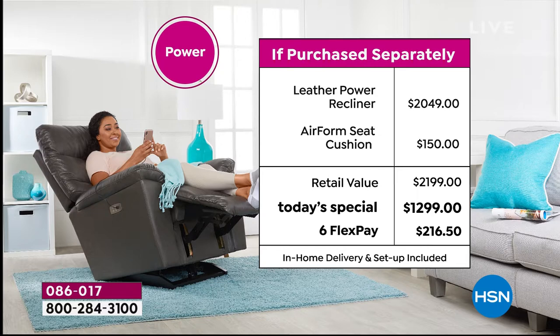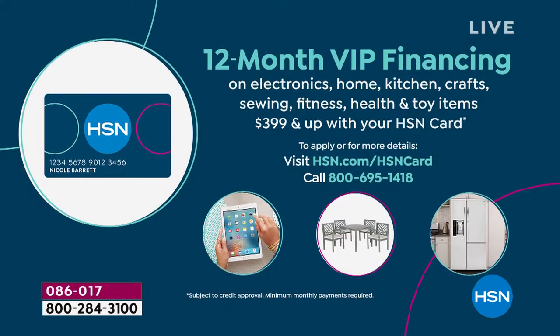If you want the power recliner, look at the value: retailers price it at $2,049. Here at HSN today — one day only — it's $1,299. You can break this into monthly flex payments of $216.50, which is less than eight dollars a day for six months. If you have an HSN credit card, you qualify for 12 months to pay it off — $83.25 a month on the manual, $108 a month on the power.